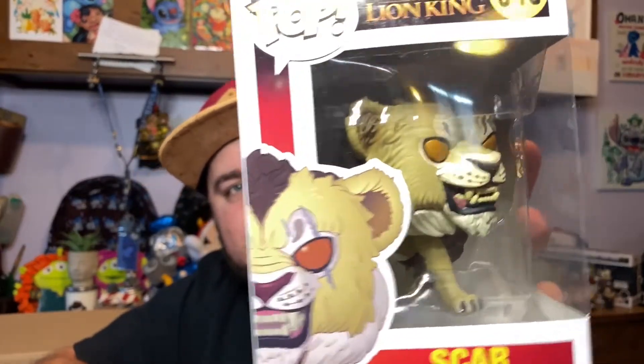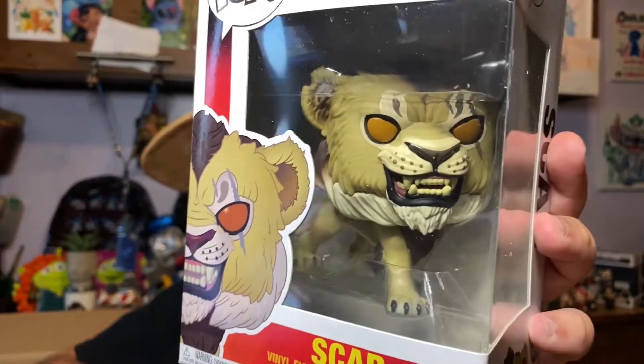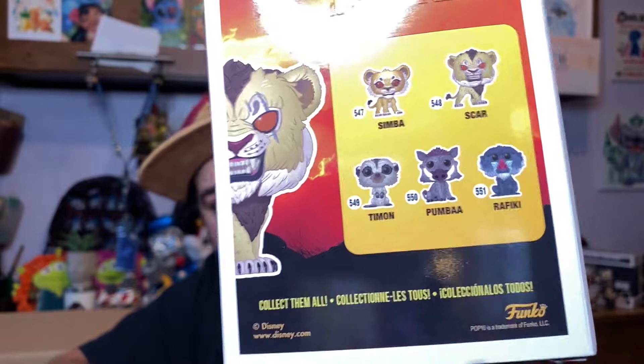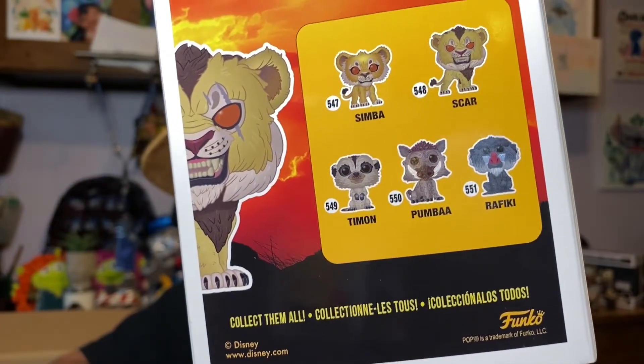Next is Scar — the Lion King live-action version. I already have the Simba but I really want the others: the Timon, Pumba, and Rafiki. I love the live-action movie and I love how these look — it's just so cool.